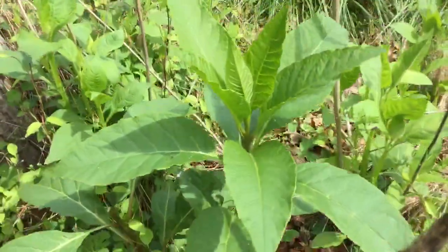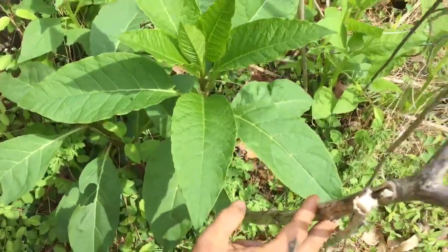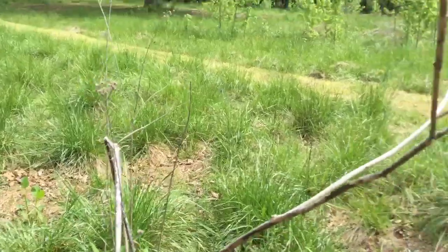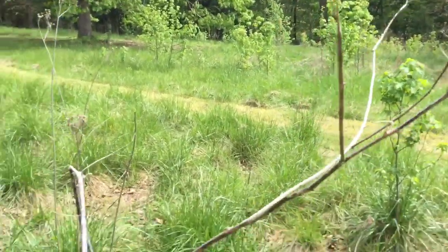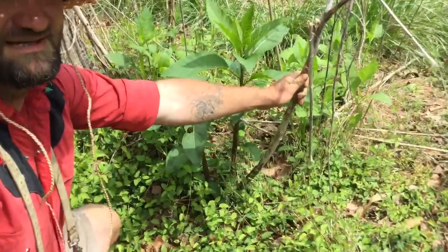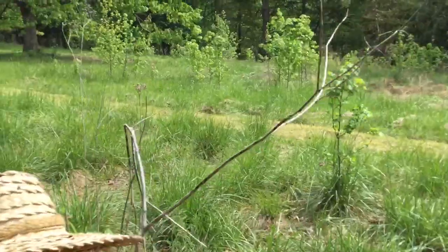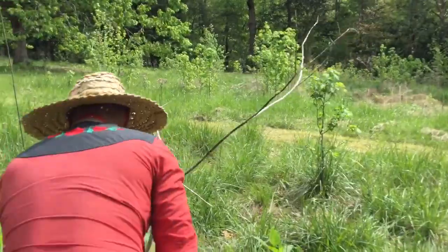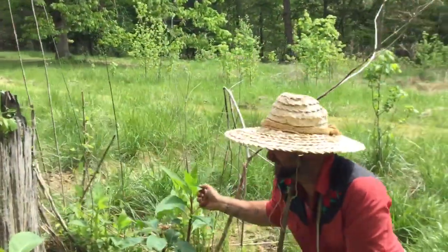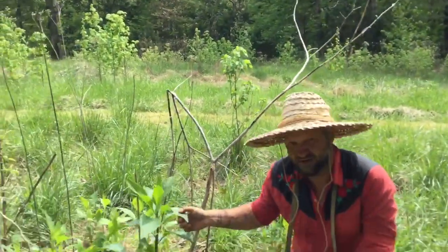The Latin name for this plant is Phytolacca americana. Here's a stalk from last year — you can get to know these dead stalks and recognize them with pretty good confidence that this is an old pokeweed stalk. Indian poke or pokeweed are two colloquial names for this.